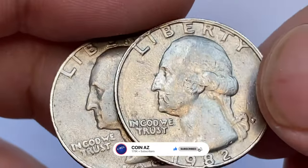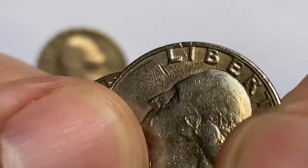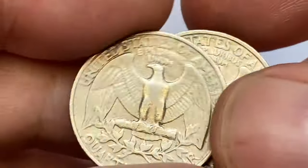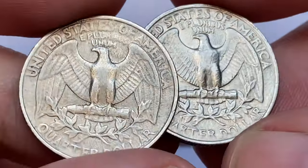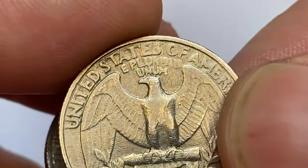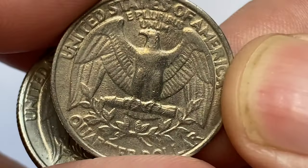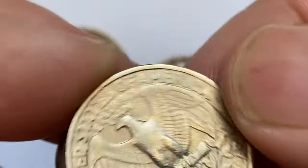According to Jaime Hernandez from PCGS, in 1982 and 1983 the mint did not produce any mint sets. Therefore it's much more difficult to find 1982 and 1983-P and D quarters in higher uncirculated grades. Even raw examples in MS64 command a significant premium of about five to ten dollars or so. In MS65 conditions they are very tough, in MS66 condition they are extremely scarce, and in MS67 they are even more difficult to find.